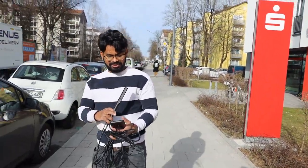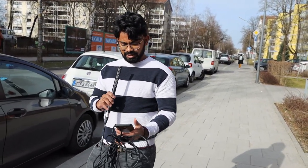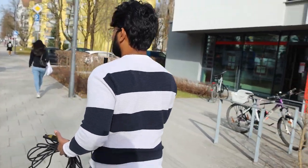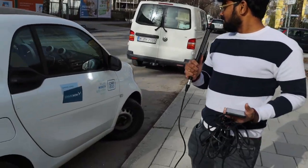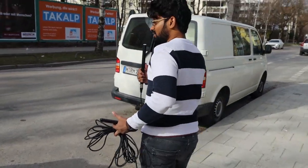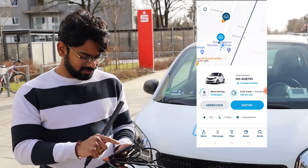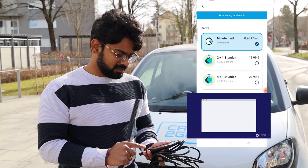Hey guys, we are near our car — you can see in the app that I'm already nearby. I just have to go near the car and check if there are any problems with it. One important thing is to take a round look to see if everything is fine with the car. It seems fine, so the next thing is just to open it.